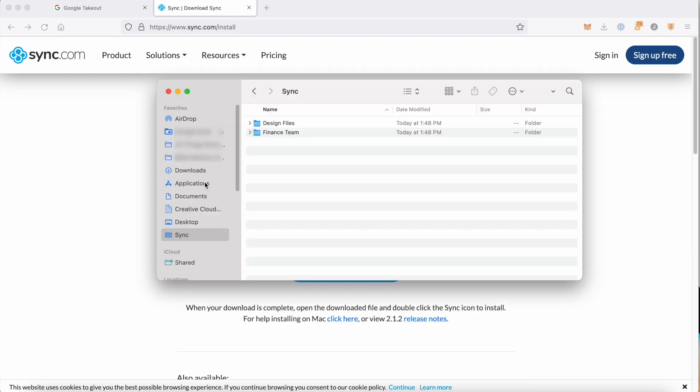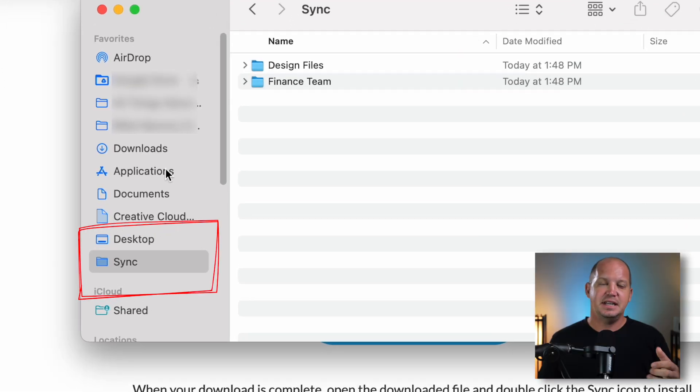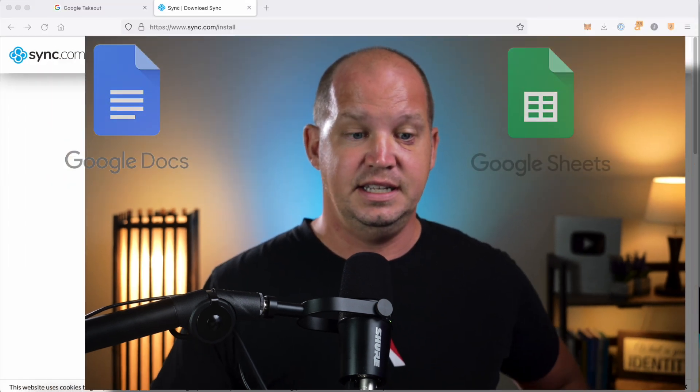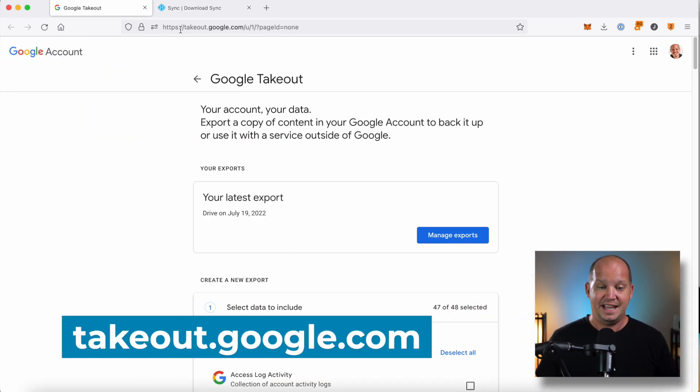If you look here in Finder on my Mac, you'll see that Sync is a folder that stays consistently updated as long as my computer is connected to the internet. When it comes to migrating all of my files, I really wish it was as easy as just dragging and dropping files from Google Drive into that Sync folder. Unfortunately, that's not the case, because a lot of what I've created within my drive is Google Docs, Google Sheets, and all those things that don't export very easily. So what I have to do is go into something called Google Takeout.